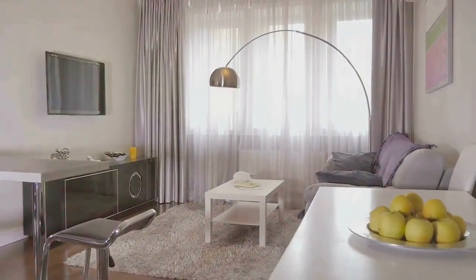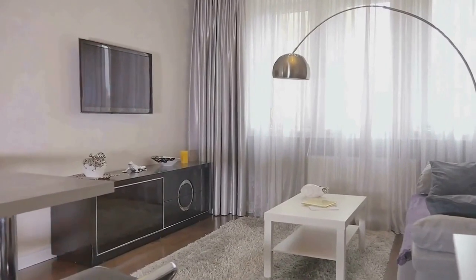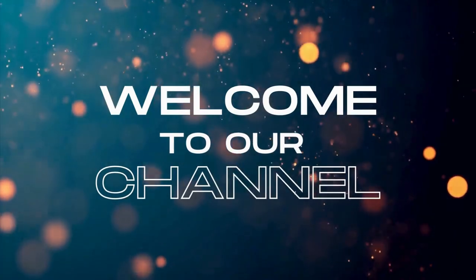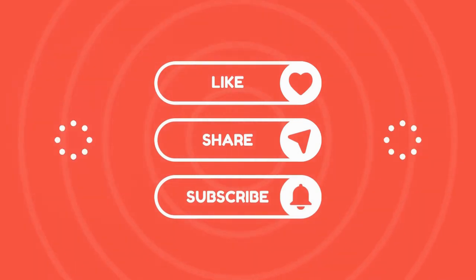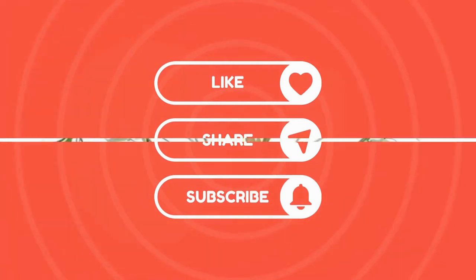Get ready to transform your living space into a stylish sanctuary. But first, let me welcome you to the Now That Just Makes Sense channel. We're so glad you're here. If you enjoy this video, please give it a big thumbs up. Subscribe and hit the notification bell so you never miss new videos. Okay, let's get back to our décor.